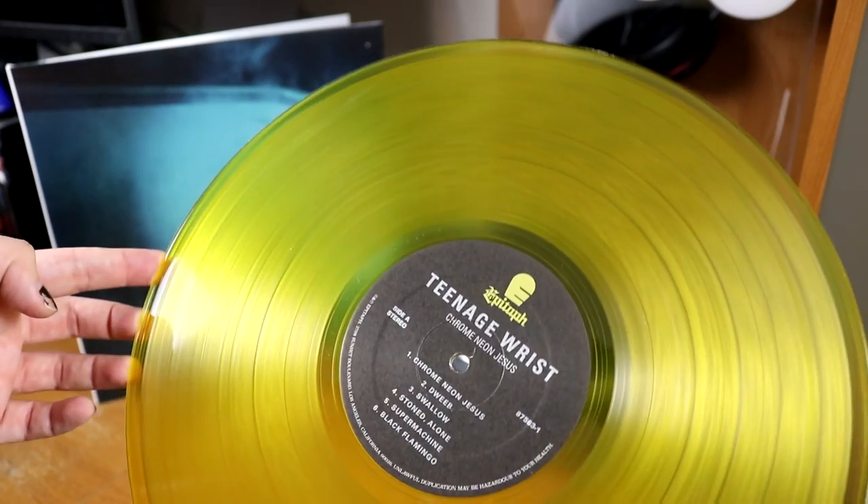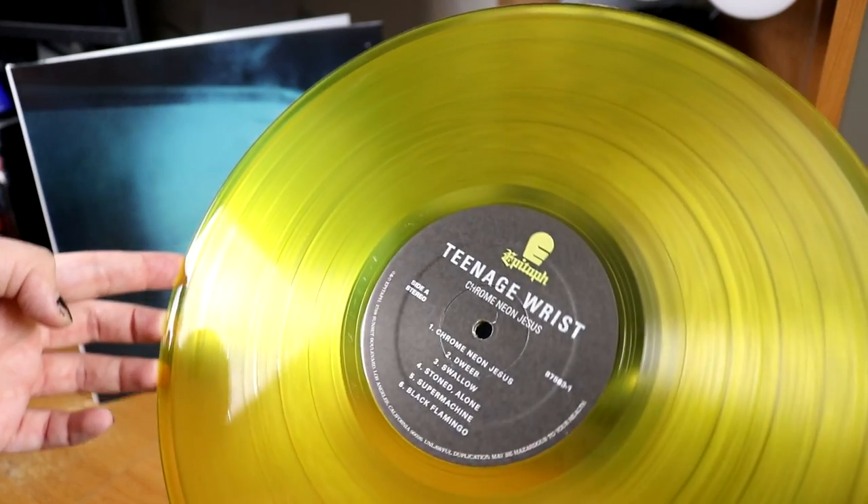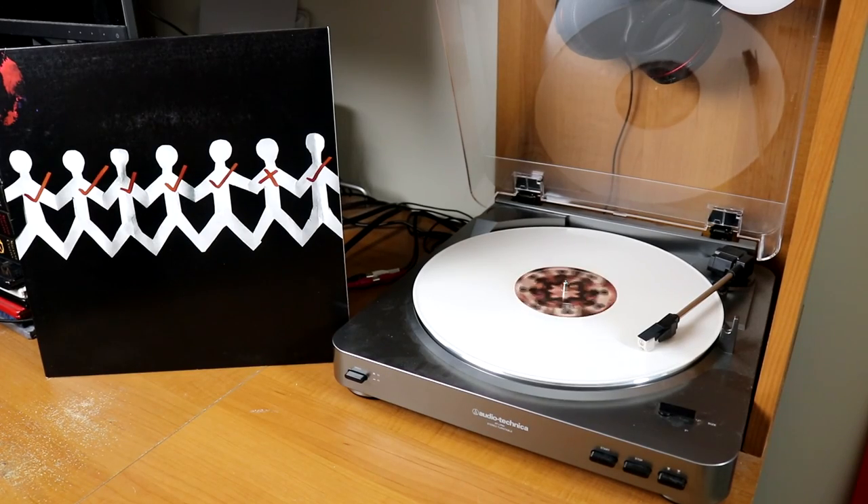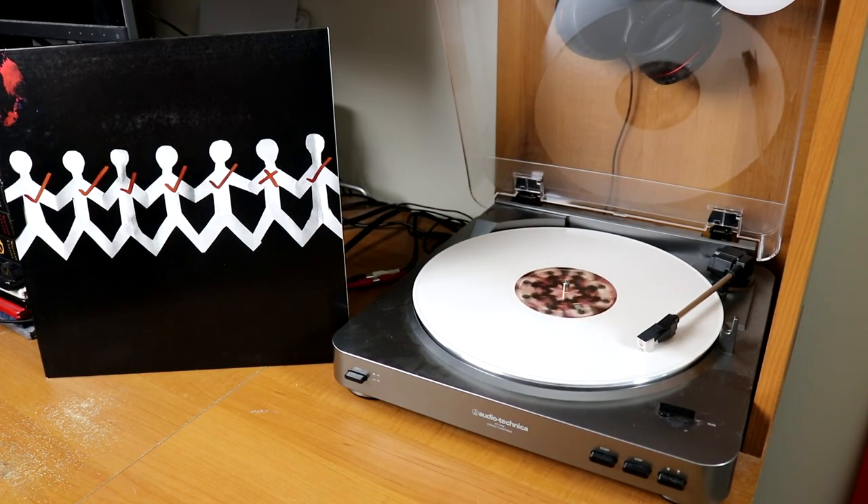Taylor Swift, 1989. Teenage Wrist, Chrome Neon Jesus on yellow vinyl. Temples, Volcano on orange vinyl, which definitely goes with the volcano theme — I had to order this one from Europe. Kicking it back a bit to my childhood, we have Three Days Grace — their album One-X on white vinyl, a very nice pressing there.